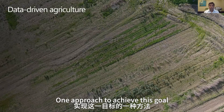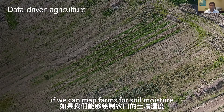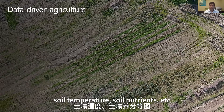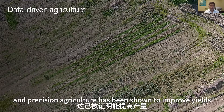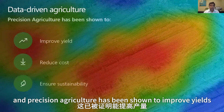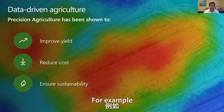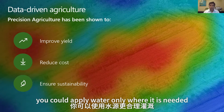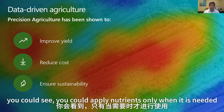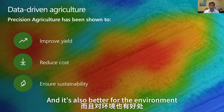One approach to achieve this goal is data-driven agriculture. If we can map farms for soil moisture, soil temperature, soil nutrients, etc., it can help enable precision agriculture. Precision agriculture has been shown to improve yields, reduce costs, and is also better for the environment. For example, if you had a map like this for soil moisture, you could apply water only where it is needed. You could apply nutrients only where needed, use less water, save costs, and it is also better for the environment.